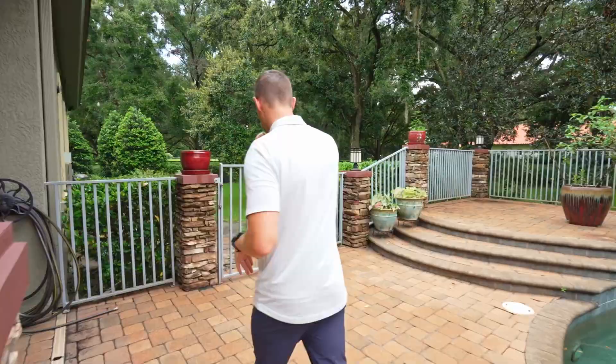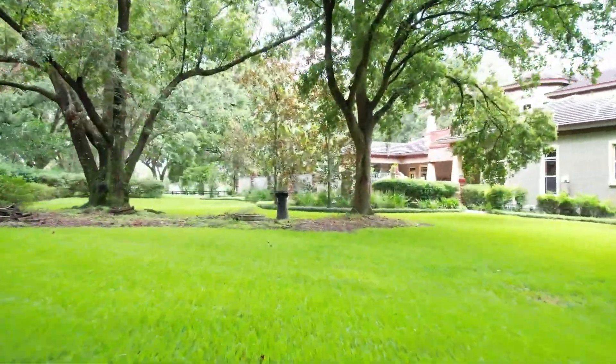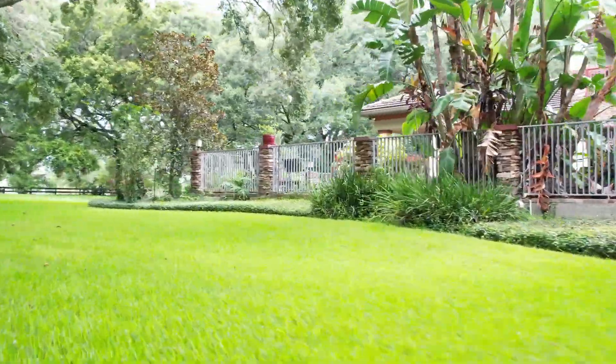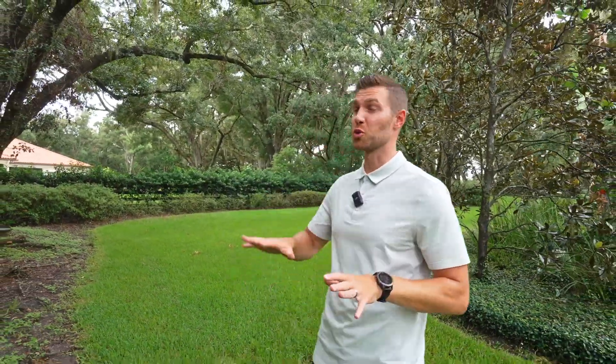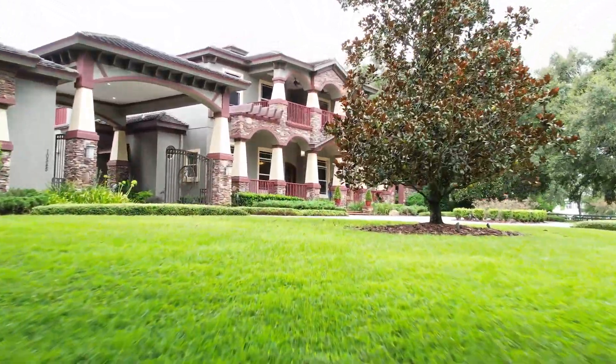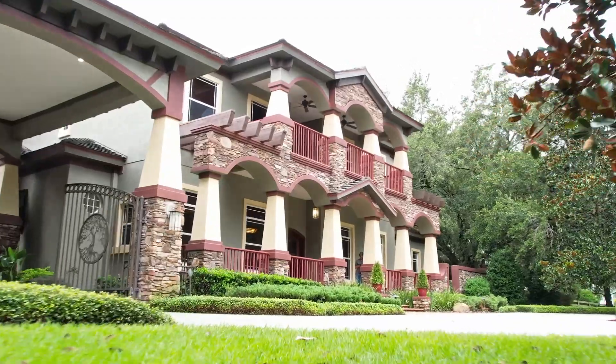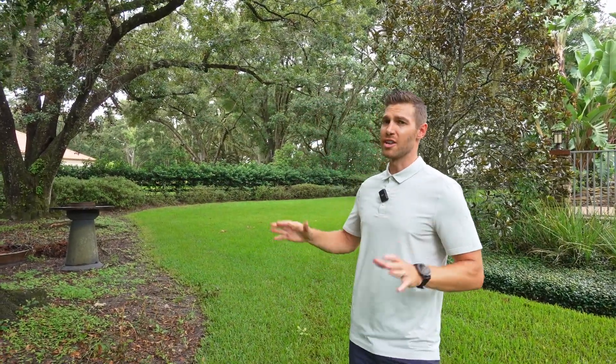I want to show you what some of that looks like. Here we are in the backyard space and you can see the beautiful tree canopies. This is something that's extremely challenging to find, particularly in today's real estate market. The mature trees — everything that this lot has to offer — it's all right here. I imagine putting up a tree swing, having a cool spot for kids to hang out, and you can still have a lot of space to do whatever else you want with it.